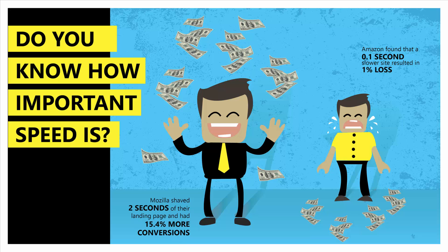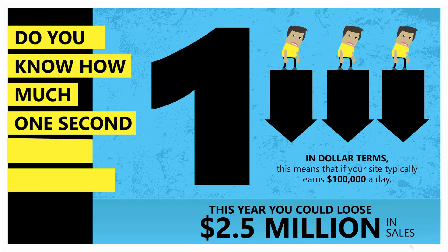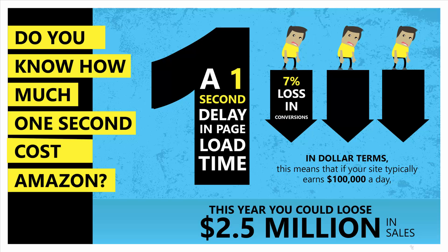Do you know how important speed is? Mozilla shaved two seconds off their landing page and had 15.4% more conversions. Amazon found that a 100 millisecond slower site resulted in a 1% loss in revenue. Do you have any idea how much one second cost Amazon? A 7% loss in conversions, 11% fewer page views, 16% decrease in customer satisfaction.